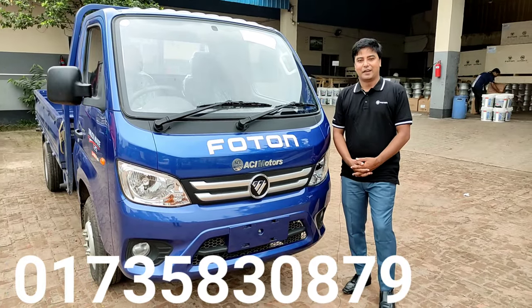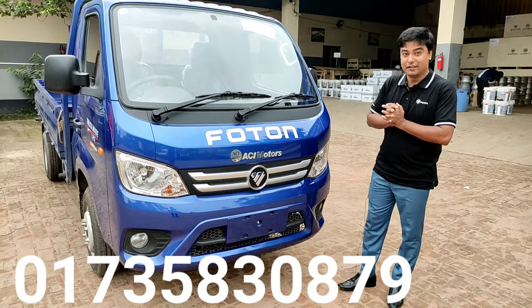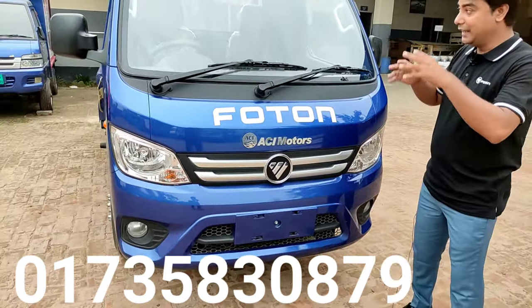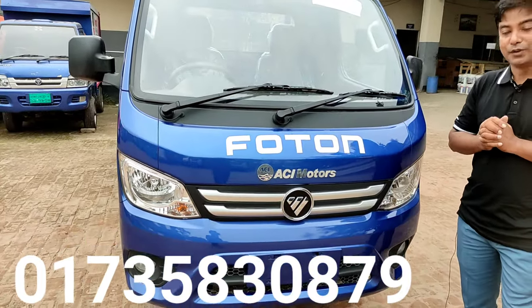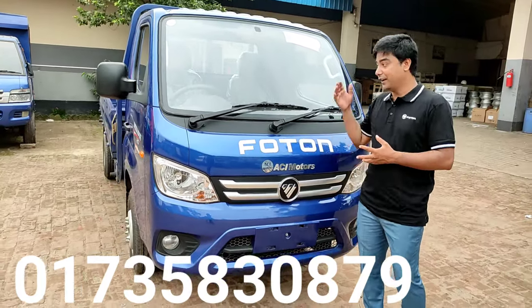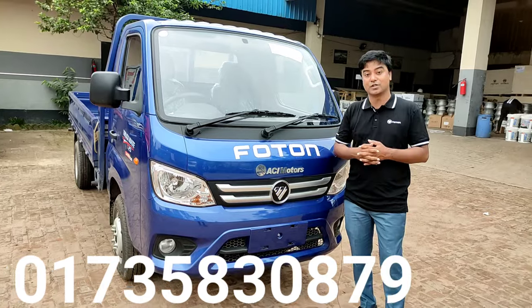Bismillah ar-Rahman ar-Rahim. I am going to say that ACI Motors is a Photon brand 1.2-ton pick-up, and I will tell you details and information about this. I am going to tell you that in Bangladesh, there will be this type of car because there will be ACI Motors 1.2-ton pick-up.